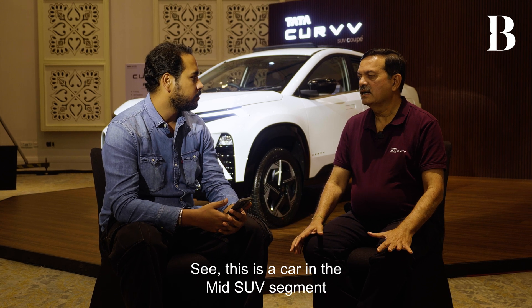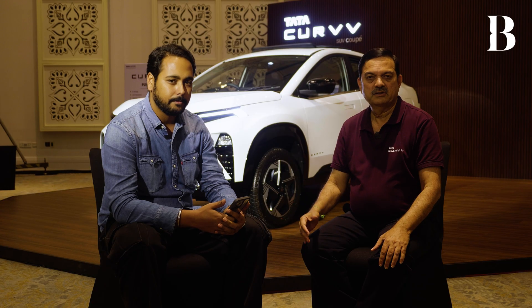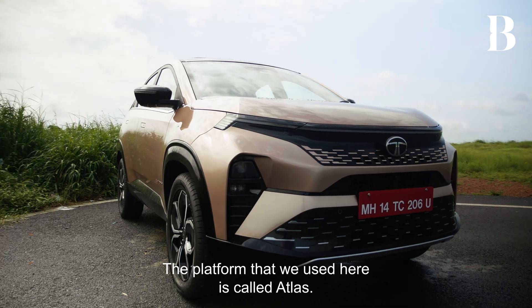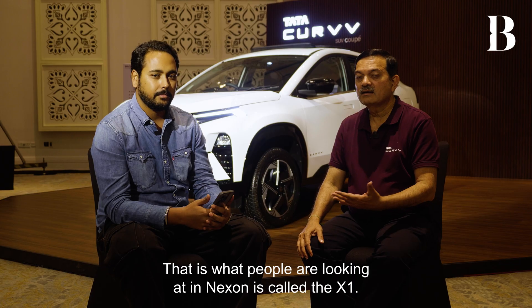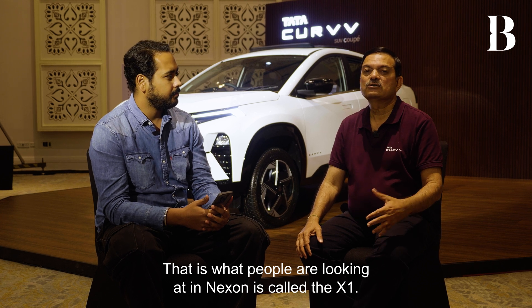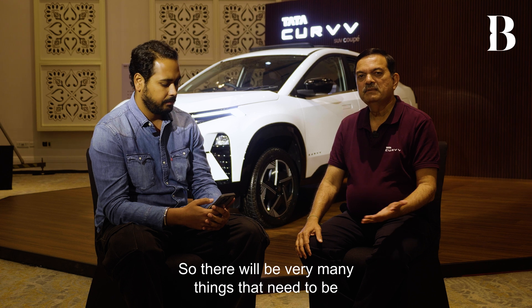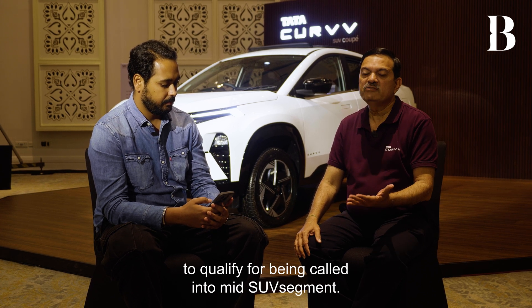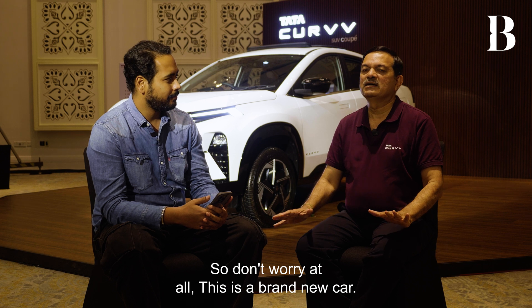This is a car in the mid SUV segment and our first attempt at cars in the mid SUV segment. The car has been made completely new, right from the platform. The platform used here is called Atlas, whereas what people are looking at in the Nexon is called the X1. So the differences start from there. There will be many things that need to be very different to qualify for the mid SUV segment, and all of those aspects are present in this car. This is a brand new car.